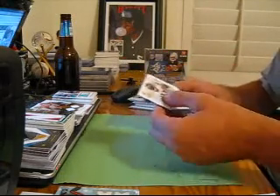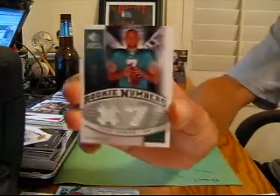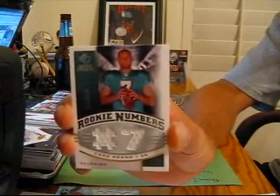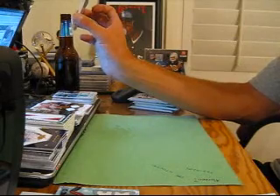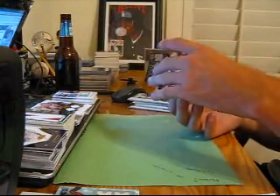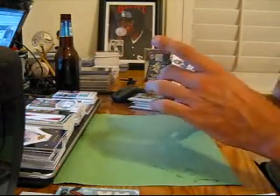Willis McGehee base, Ben Roethlisberger base. Then for the Dolphins, we got Chad Henney dual jersey numbered to 135. For the Giants, we got a Mario Manningham dual jersey numbered to 250.